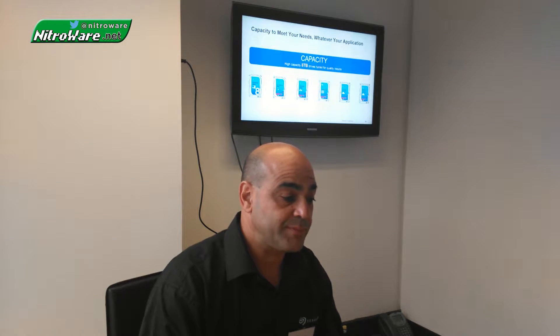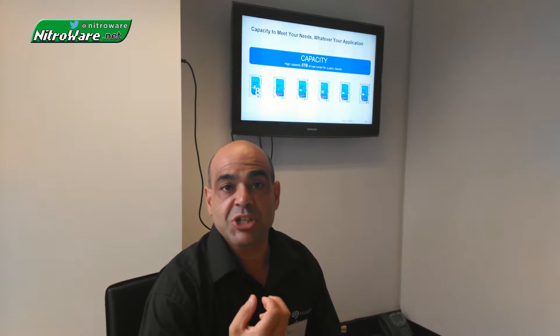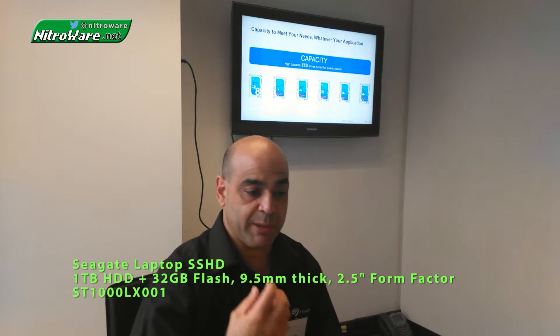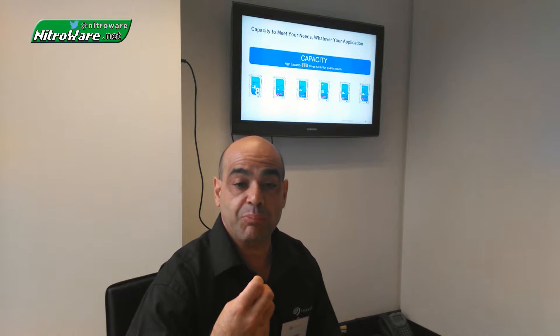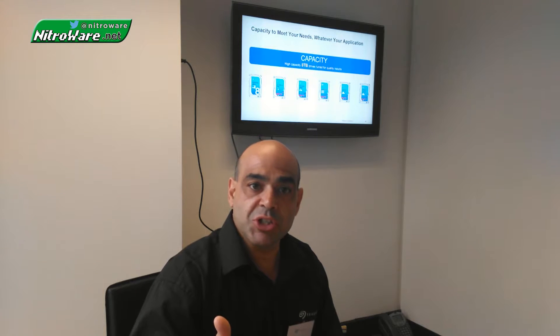Looking beyond those two laptop form factors — we also have the solid state hybrid drive, where we mix the conventional drive with some solid state on the same drive, so you get the best of both worlds: capacity and solid state performance at a lower cost. We have that in a 1TB capacity, and for 2016 we now have the 1TB drive with 32GB of flash built in, so you can load all your games a lot faster while keeping everything installed on disk.